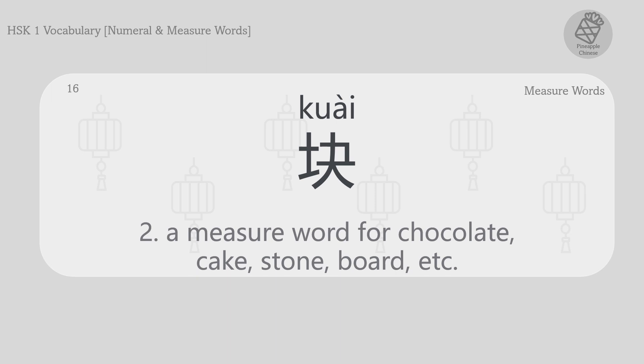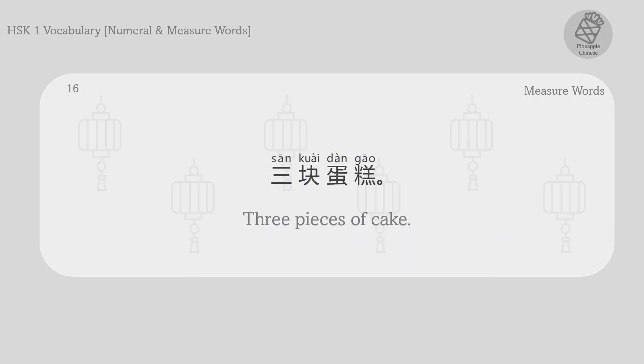A measure word for chocolate, cake, stone, board, etc. 块。 三块蛋糕。 Three pieces of cake.